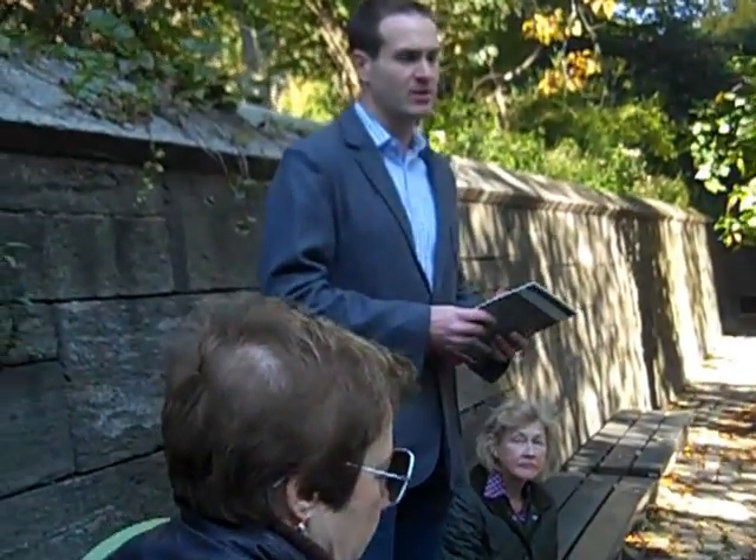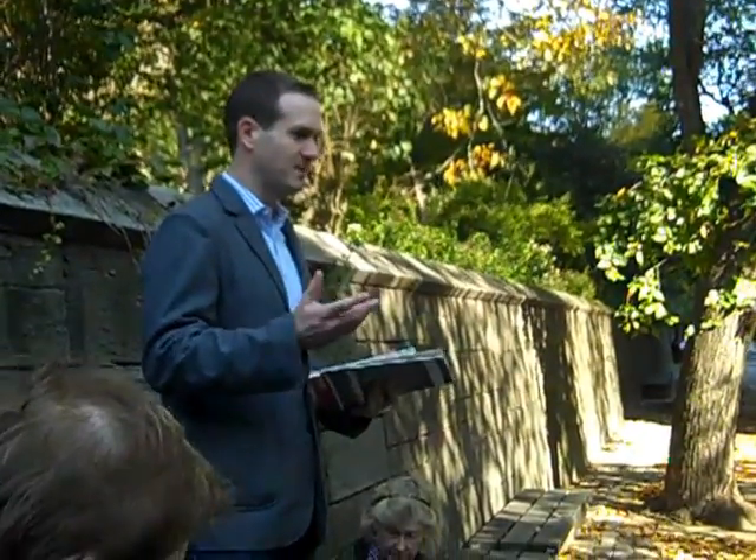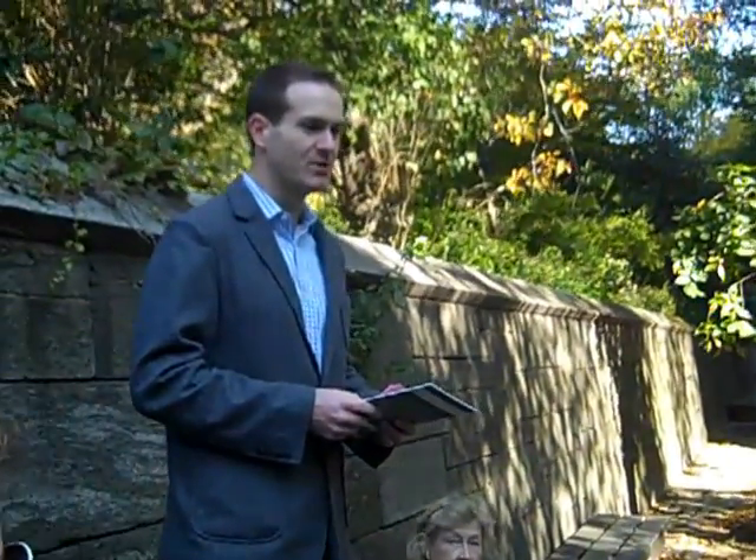I'm Hunter Armstrong. I'm the executive director of Civitas, which is a non-profit organization that has worked on the Upper East Side and East Harlem since 1981. This is actually our 30th anniversary, so we're really glad that you all can be here to help us celebrate our big anniversary.